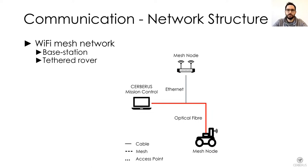Moreover, we connected an optical fiber cable to a movable rover. This way, we could extend the range of the high-bandwidth connection to the base station.